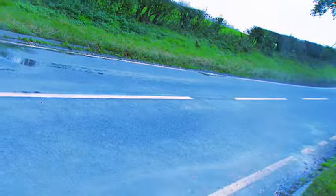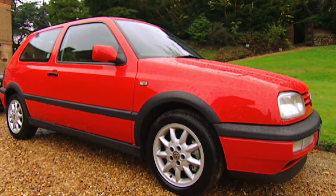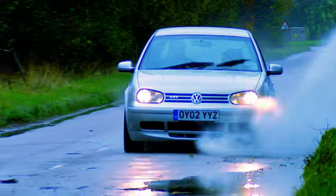You can pick up a good mid-90s Mark III for about four grand, or the later Mark IV with reasonable mileage for about six and a half.